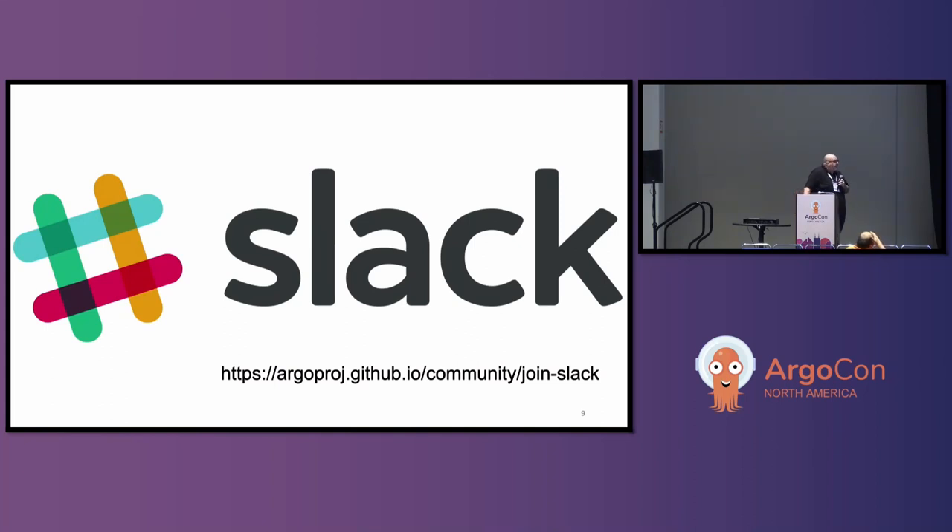The best place to communicate is the Slack — that's the link at the bottom. It's very active. The channels are Argo-CD, Argo-Workflows, self-explanatory, and people are very friendly. I'm in the Argo-Helm one, pretty active, and we have many people here in the audience that are contributing to the others.